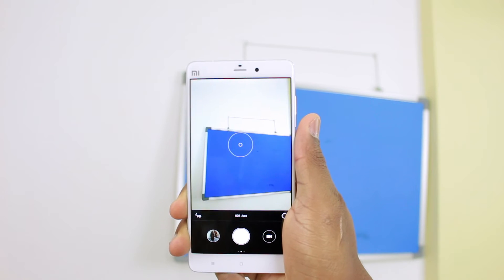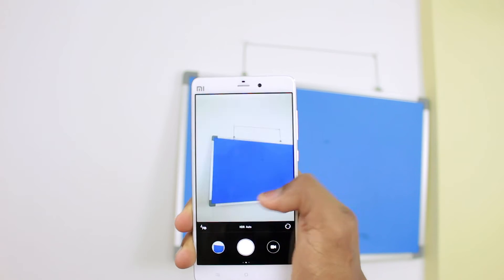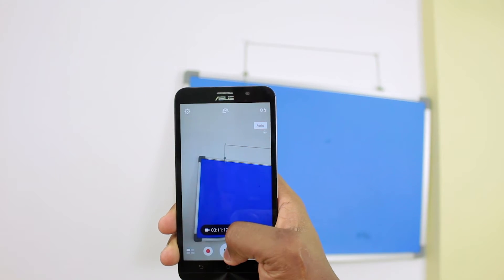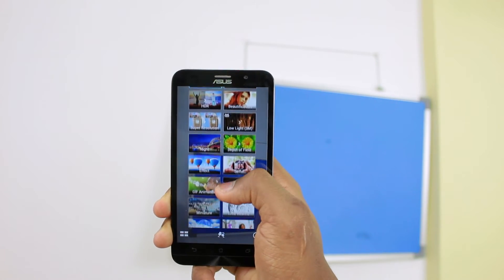When it comes to cameras, both are actually pretty good. The Mi Note has a very default camera mode but you can swipe to get more modes, as opposed to the Zenfone 2 which has a whole lot of modes — you can knock yourself out trying them all. But when it comes to quality, I'll give the edge to the Mi Note because the colors look much more true to life. That doesn't mean the Zenfone 2 is bad — it's also very good, just not as good as the Mi Note.